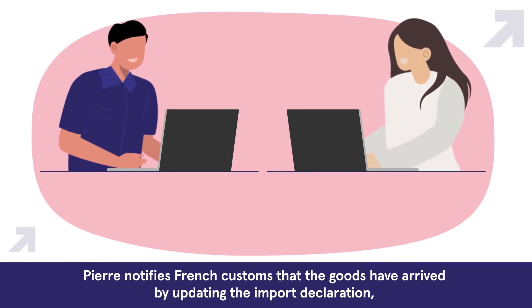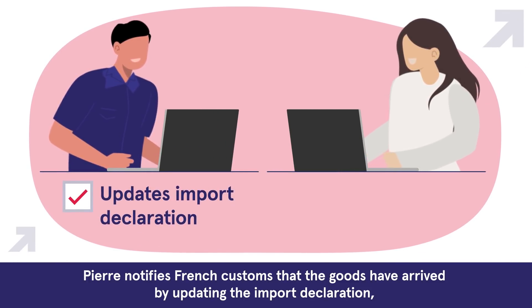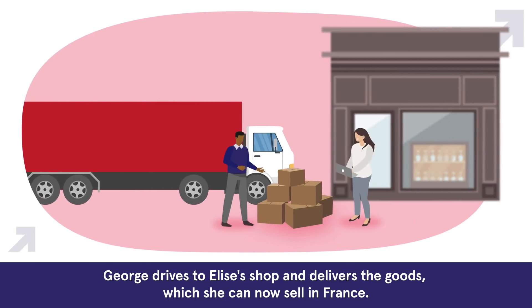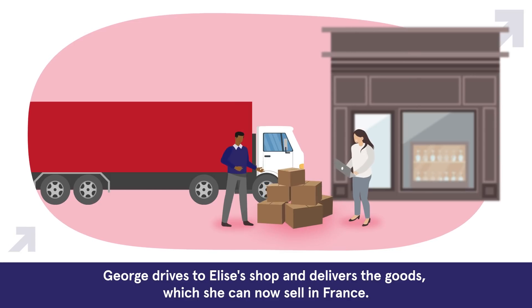Pierre notifies French customs that the goods have arrived by updating the import declaration, and Elise accounts for any import VAT. George drives to Elise's shop and delivers the goods, which she can now sell in France.